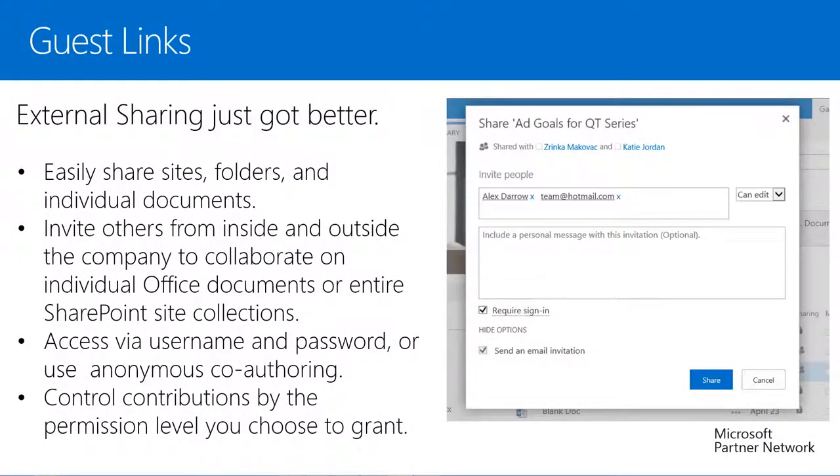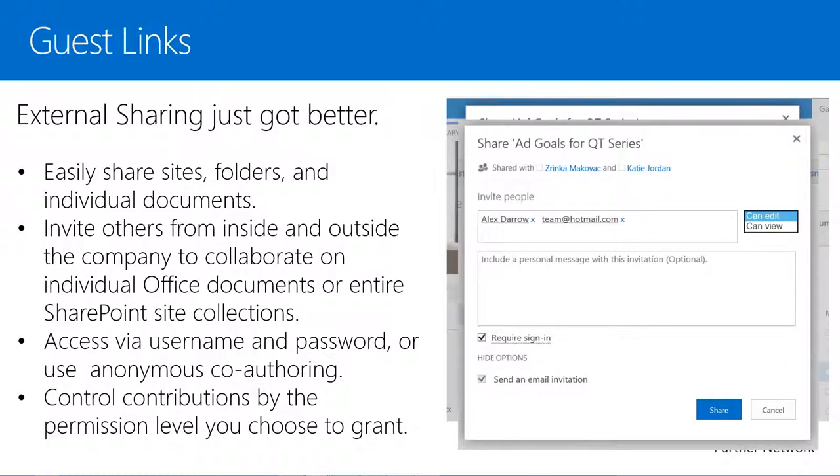External sharing just got better. Now we can share sites, folders, and individual documents with the new Guest Links feature that enables users to invite others from inside and outside the company to collaborate on individual Office documents. To share and collaborate, guests enter a username and password, or they can use anonymous co-authoring. In addition, we can control the contributions by the permission level we choose to grant. We might want some users to have read permission, while others have permission only to write, and we can also revoke this sharing at any time.